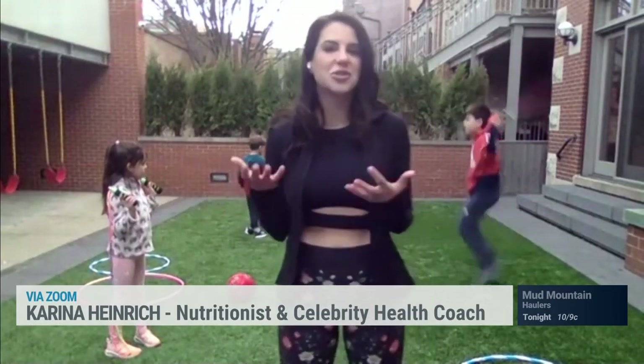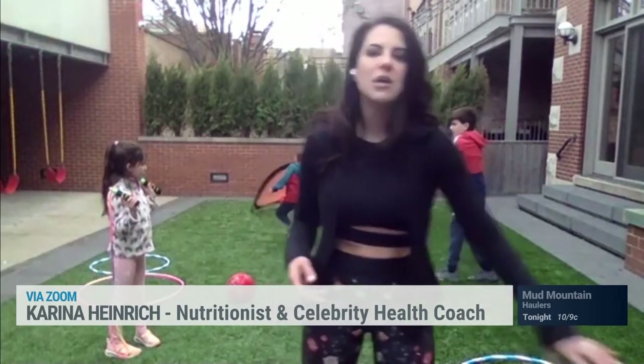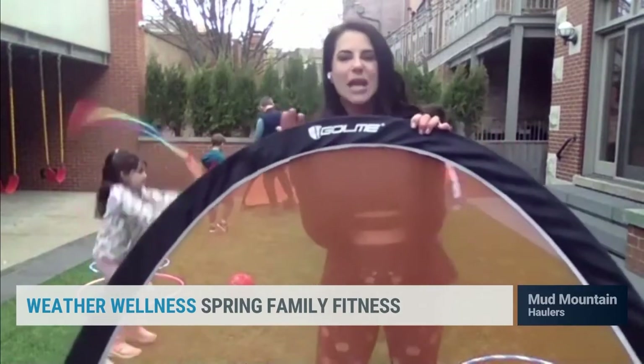You can also host a socially distanced sports party where you play traditional games like baseball or soccer. We have these amazing pop-up goals that you can basically set up anywhere.